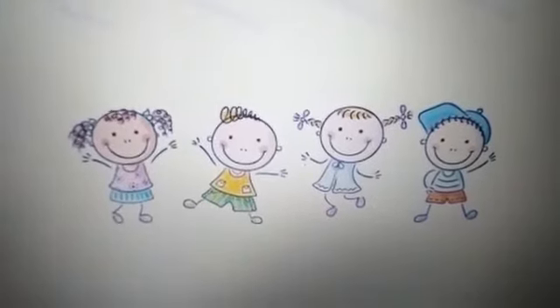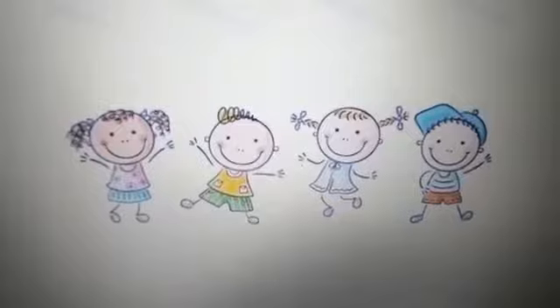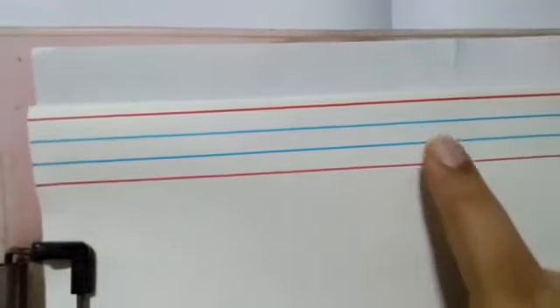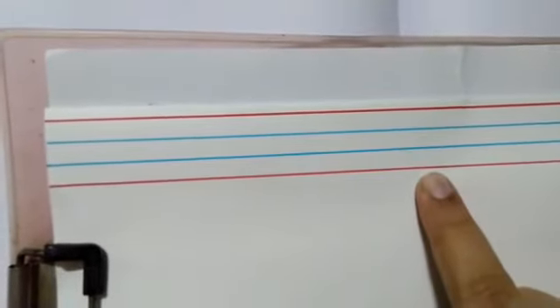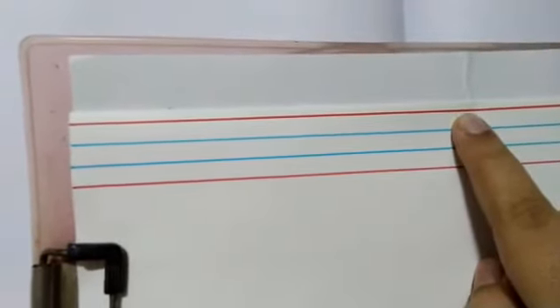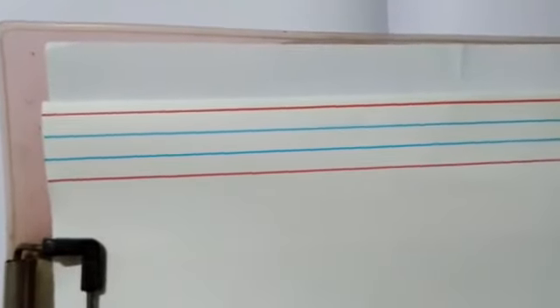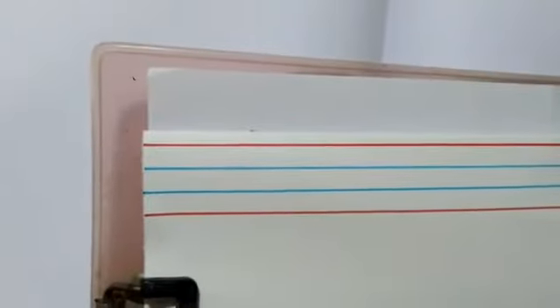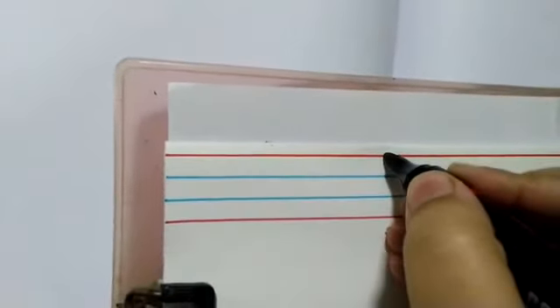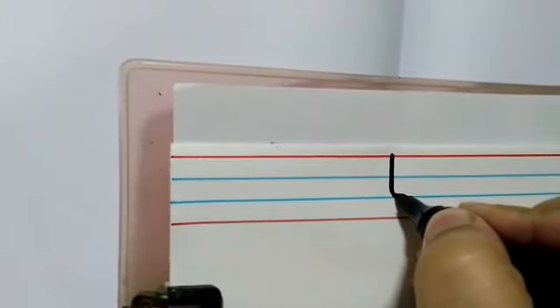Now we will learn how to write small t. Let's be ready with our four-line paper. I am ready with my four-line paper. Can you see the first red line? The first blue line? The second blue line? And the second red line? When we are writing small t, we have to start from the first red line till the second blue line. We will not touch the second red line. First, we have to make a standing line, starting from the first red line and going till the second blue line and making a curve.